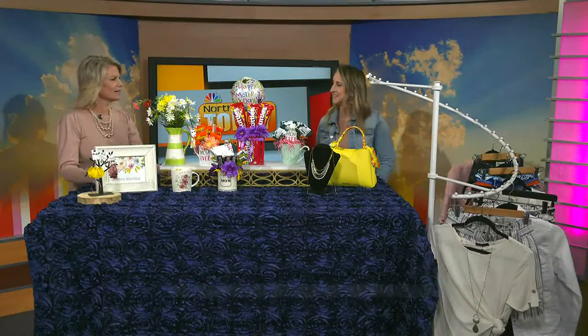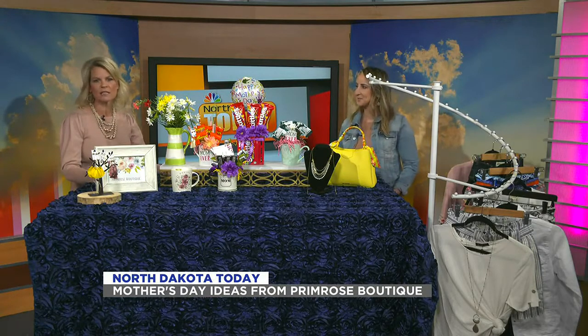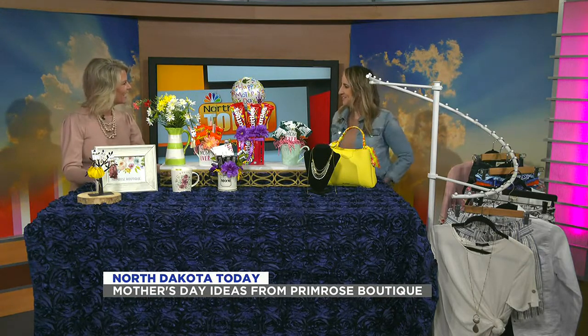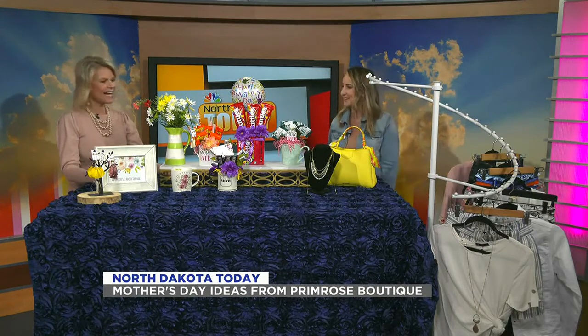The weekend is here, and it's a big one. Mother's Day is Sunday, so you still have time to get your gifts, and today we have a very special guest with us. Indira is from Primrose Boutique. Welcome to the show. Well, thank you for having me, Heidi. I'm so excited to be here and to show off my fun new creations and gifts that you can get for your mothers on Mother's Day.